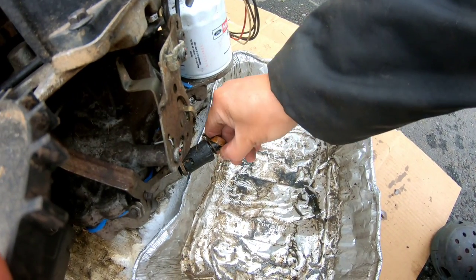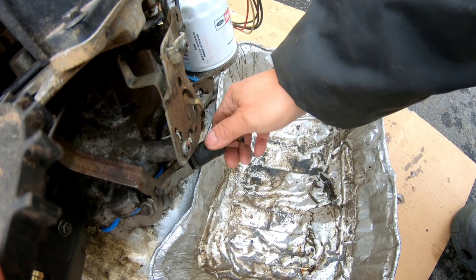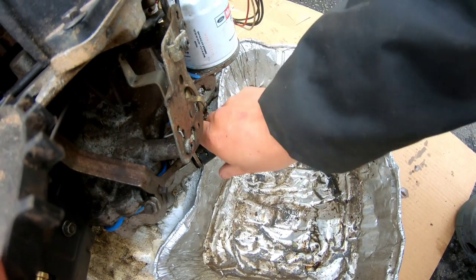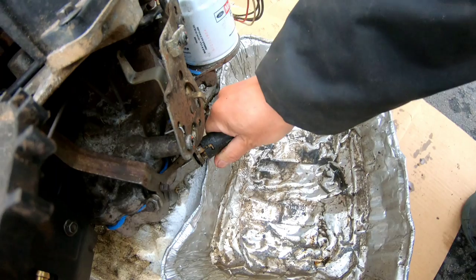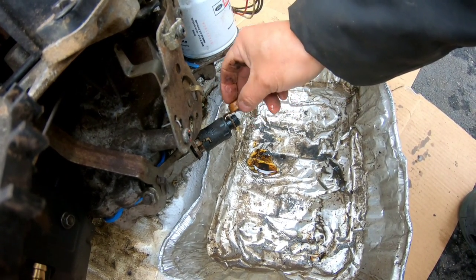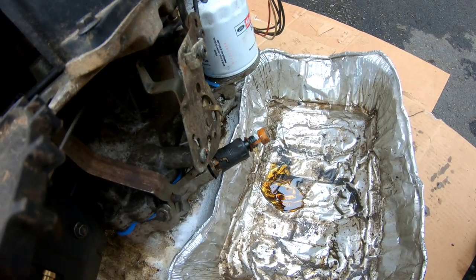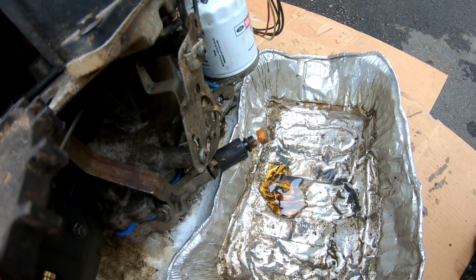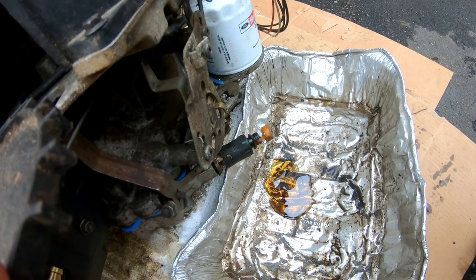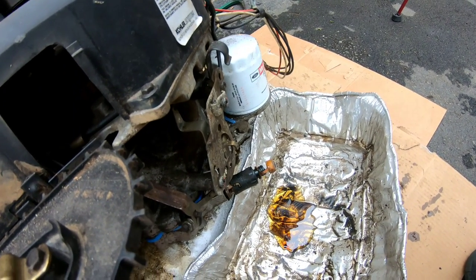The first thing we got to do is drain it of its oil. It has brand new oil in it. We tested this engine and it doesn't work — it just won't start. I'm thinking it's the flywheel, or it could have bad compression. It could be a whole lot of things.